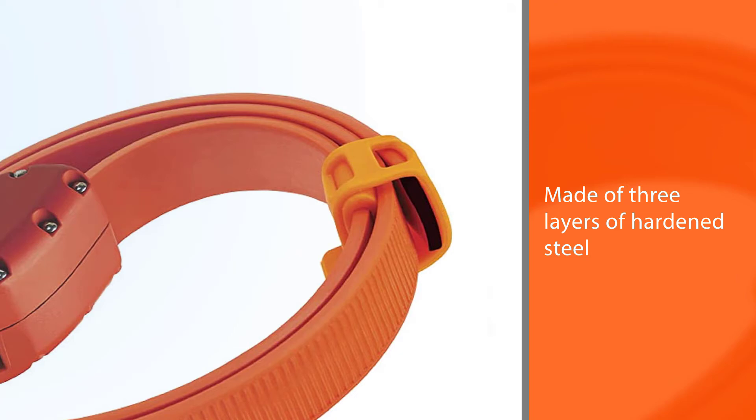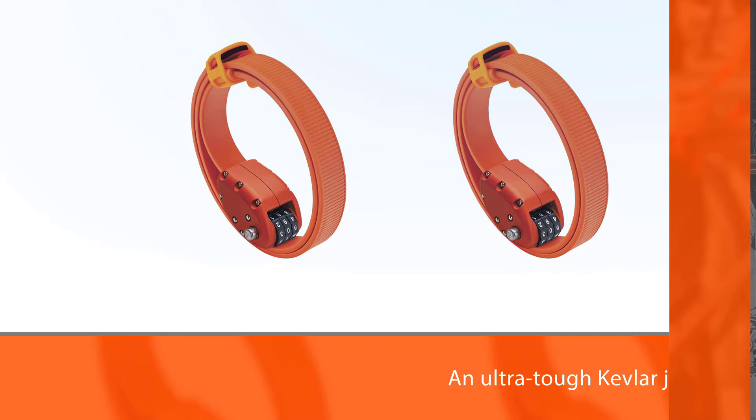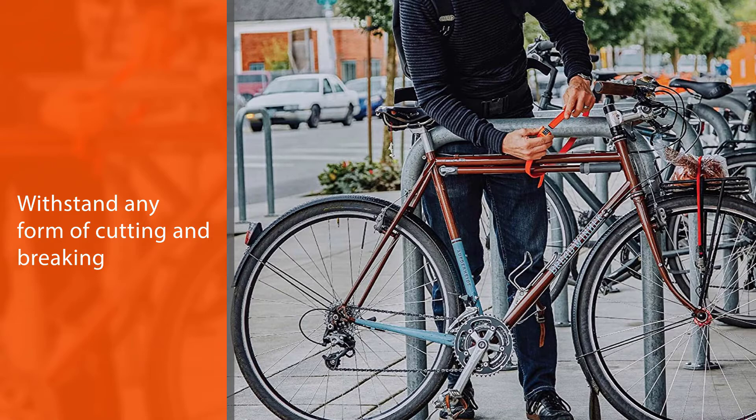It might be a bit expensive, but it has a clever patented design that ensures the bike lock's durability and strength. It is made of three layers of hardened steel material to protect your bike from any harm. As an added protection, it is surrounded by an ultra-tough Kevlar jacket that can withstand any form of cutting and breaking.